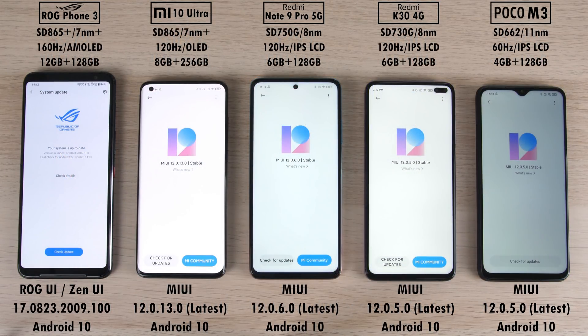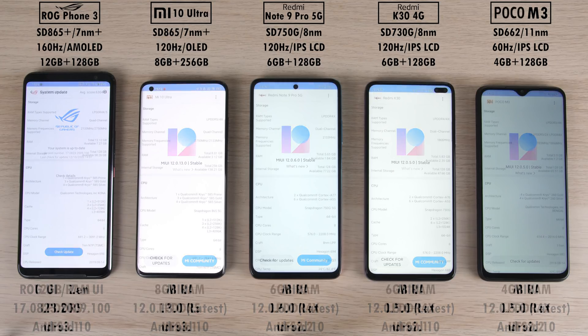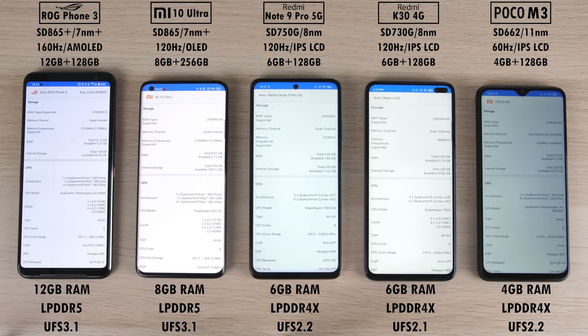All smartphones here have been updated to their latest available software. We have four MIUI phones all rocking different software updates besides the two on the right which are the same, and they are all running Android 10. The ROG Phone and Xiaomi device both come with 7nm plus processing tech, though the ROG has a Snapdragon 865 Plus — the best of the set. The Xiaomi has the vanilla Snapdragon 865. The Redmi Note 9 Pro 5G has the Snapdragon 750G on 8nm tech, the Redmi K30 the Snapdragon 730G also on 8nm, and the Poco M3 runs a lackluster Snapdragon 662 on old school 11nm technology.